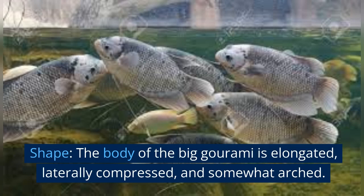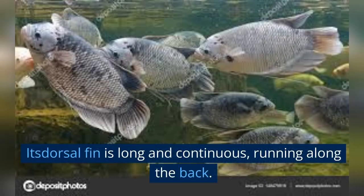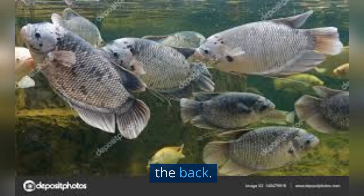Shape: the body of the giant Gourami is elongated, laterally compressed, and somewhat arched. Its dorsal fin is long and continuous, running along the back.